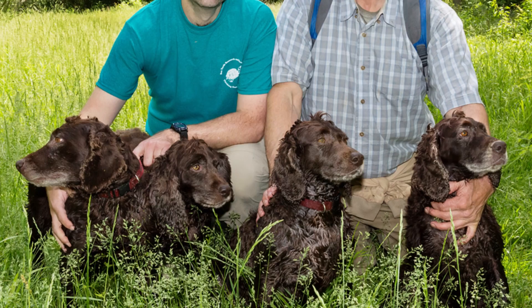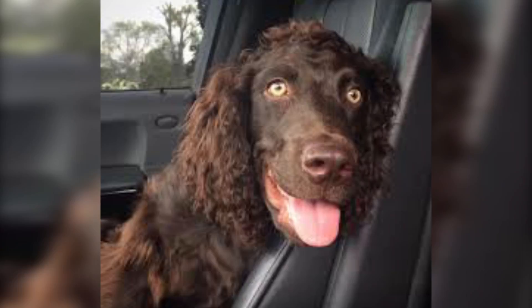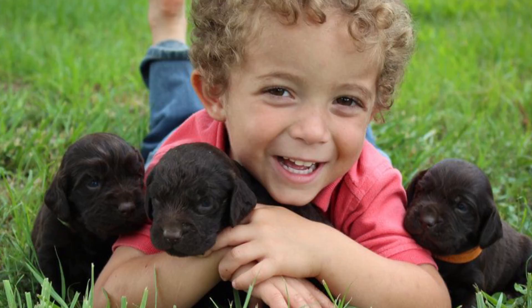Temperament: in everything it does, from hunting to playing, the Boykin Spaniel is active and full of energy. Friendly, sociable, and affectionate, it's a dog that adapts very well to different environments and to a family home full of love and tolerance.